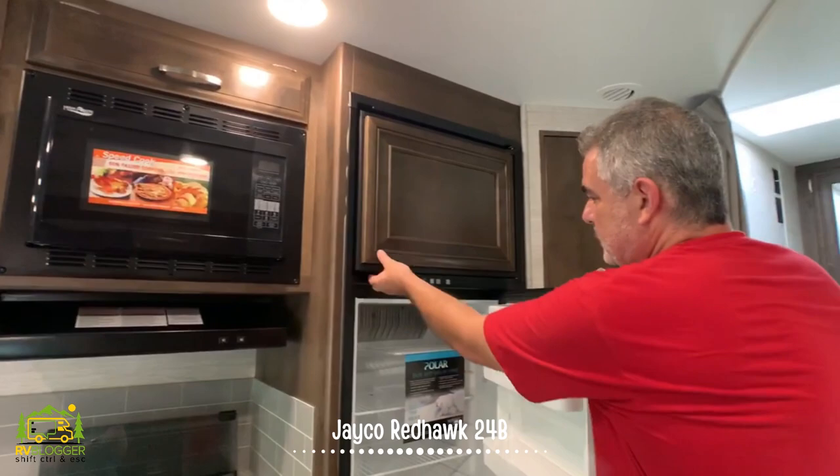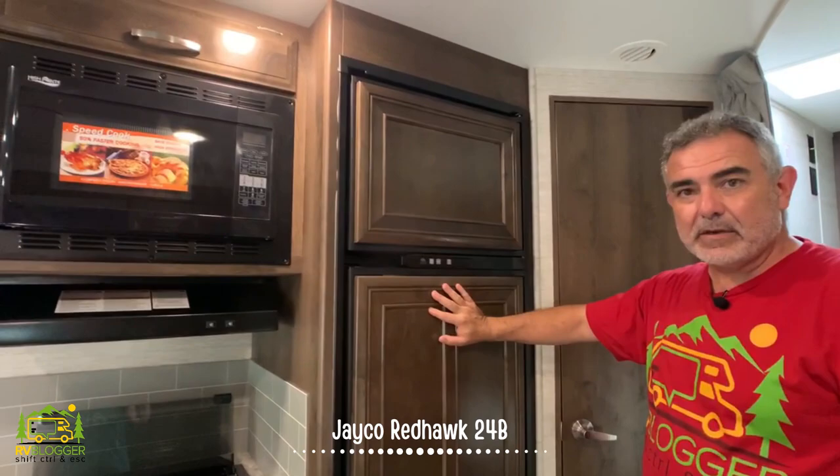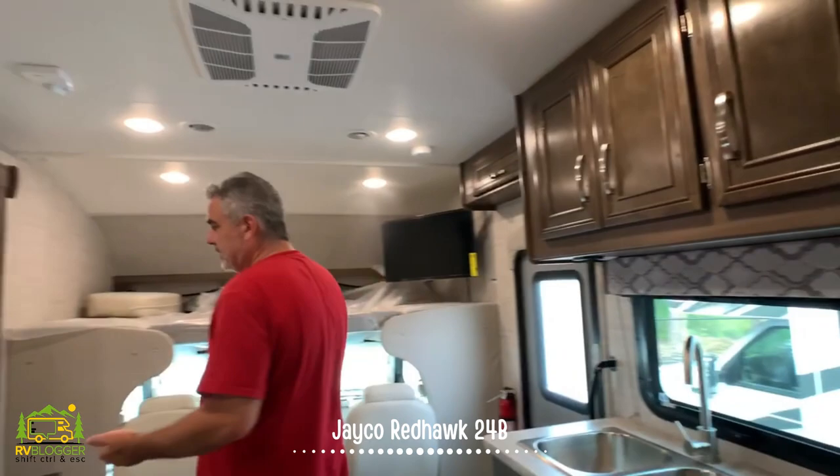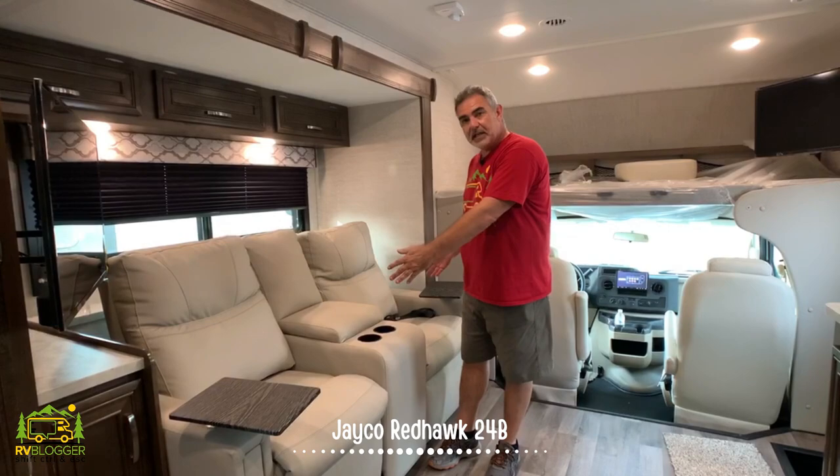Over here you have a refrigerator with a separate freezer, which is fantastic, and it's a good size fridge as well. I also like the fact that they have cabinet panels on the front of the refrigerator so it just looks like it's all built in and meant to be there. Now, one thing to note is that normally the 24B comes with a U-shaped dinette with a table in the middle, but they opted to put in movie theater seating instead.